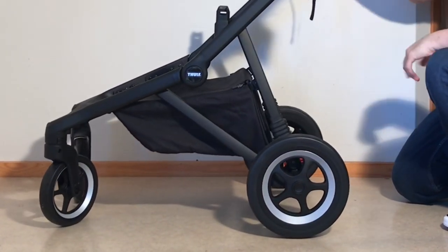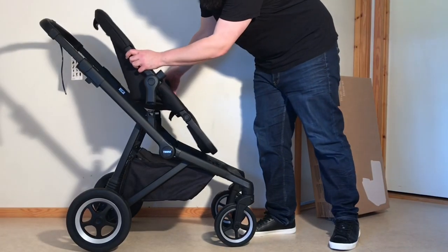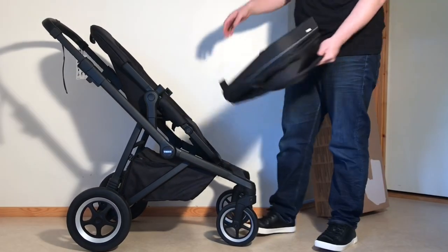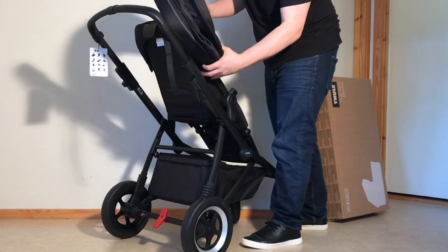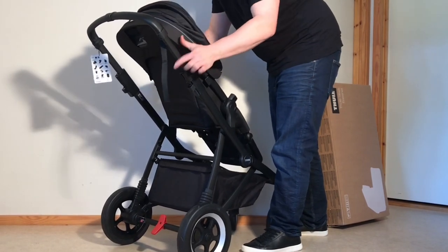Before we begin, I do want to make one tiny comment on the name itself, and that's that if you search around online, you'll see virtually all the reviewers out there not just calling the model the Sleek, but describing it as sleek, which in my mind is just about the most blatant example of marketing psychology that I've ever seen. And to be honest, without that name, sleek is probably not the word I would choose myself if comparing this model side by side with most of its competitors.